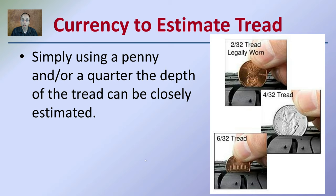When looking at tires and trying to estimate tread depth and how much it has worn, we can use a penny or a quarter. The depth of the tread can be closely examined by how it matches up to the head of the person printed on the currency. For example, at two thirty-seconds tread, the tread is legally worn — it just touches the head of Abraham Lincoln on the penny. Flipping that same penny around shows six thirty-seconds tread, which matches the base stairs of the Lincoln Memorial.